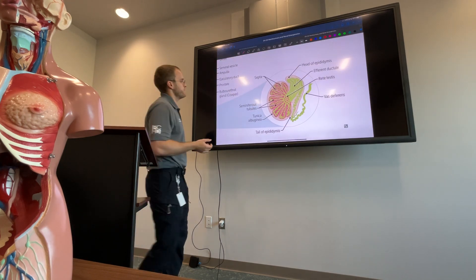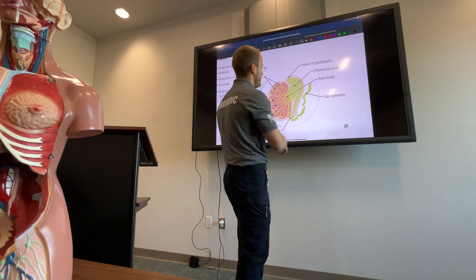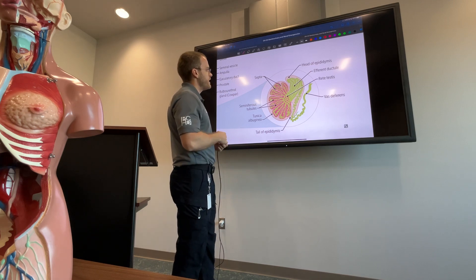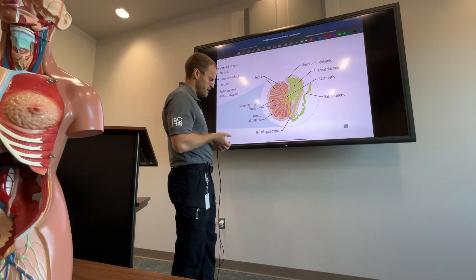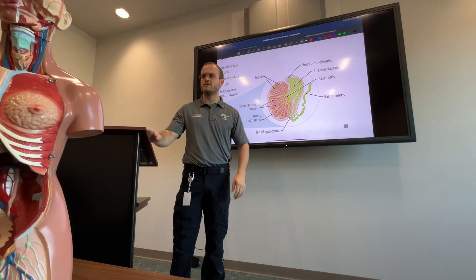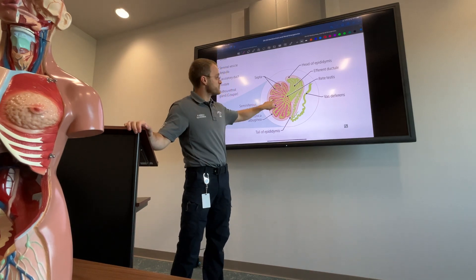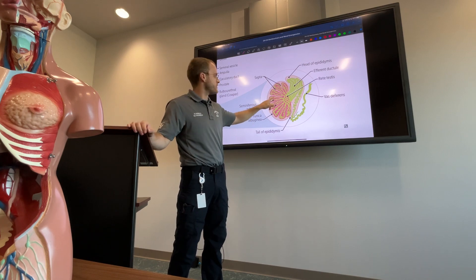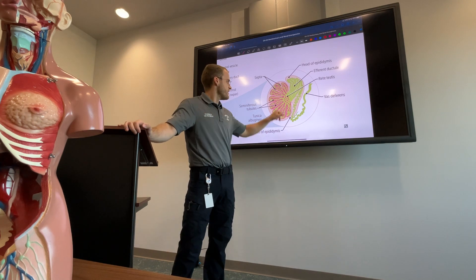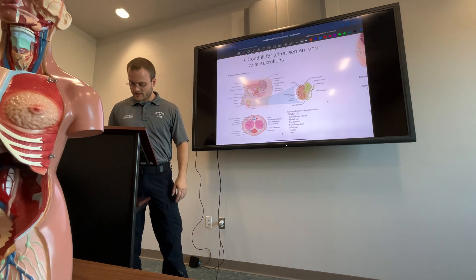The epididymis sits on top of the testis, and the vas deferens comes out the back end. Actual sperm is produced in the seminiferous tubules. The testes also produce testosterone — these supportive cells called Leydig cells produce testosterone. So just be generally aware of testicular anatomy.